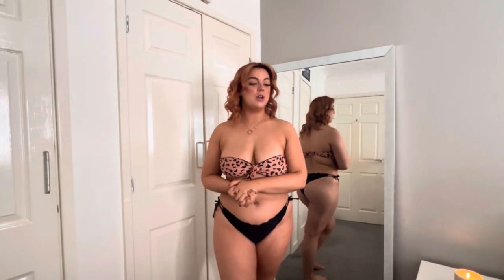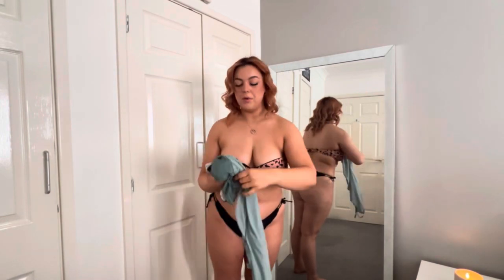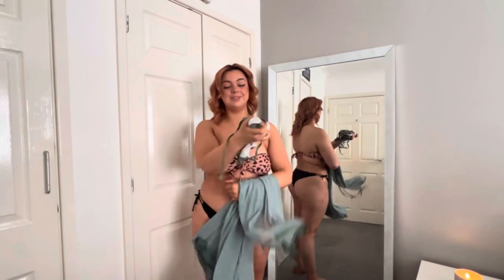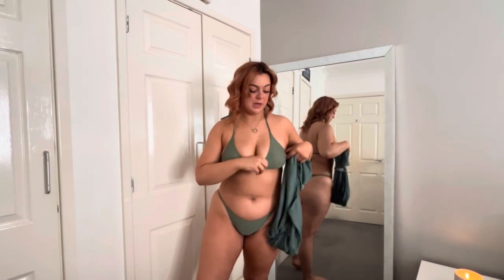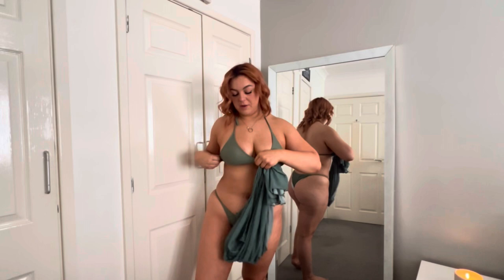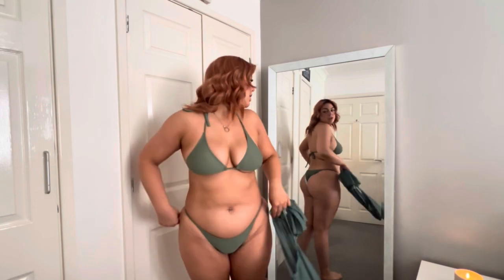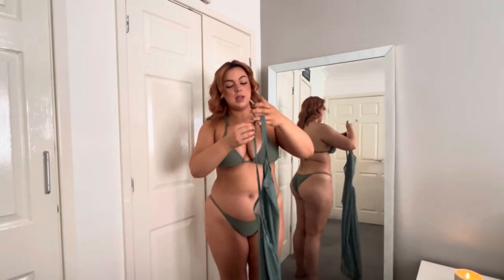The next one I'm going to show you is this green one, and it also comes with a throwover dress. So this is the green one on - and I'm not going to lie to you, the cups are tiny. I am spilling out, but nothing a bit of fashion tape won't help with. The bottoms are really cute, however as you can see in the mirror they are quite up your bum and they're a little tiny bit tight here.